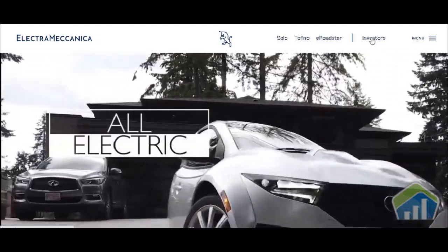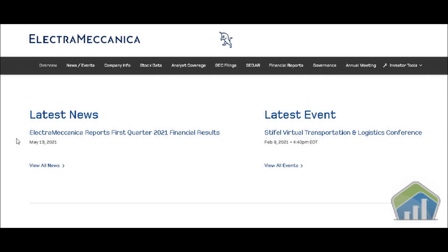The investors relations tab is my favorite tab when you're going onto a website, because it's going to take you to another page and give you all the stuff you need: overview, news and events, company info, stock data, analyst coverage, SEC filings. SEC filings is what you need to actually be clicking on to find out as much information as possible, because this is what they're actually giving to the SEC — what's going on with the company, financial reports, and so on.